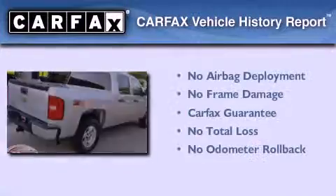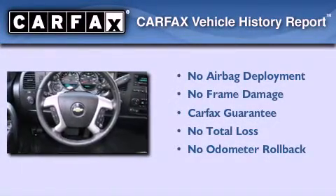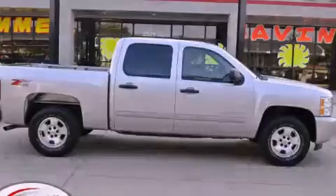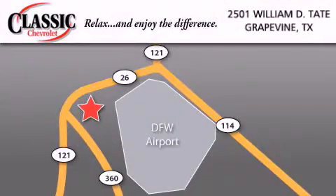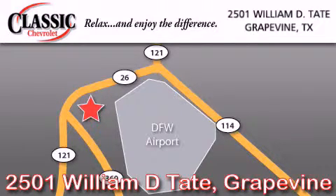Not to mention that this Chevrolet qualifies for the Carfax buyback guarantee. Call now to find out how you can own this breathtaking vehicle. Classic Chevrolet is located at 2501 William D. Tate in Grapevine. Our goal is to exceed all of your expectations to ensure that you'll return for future visits.